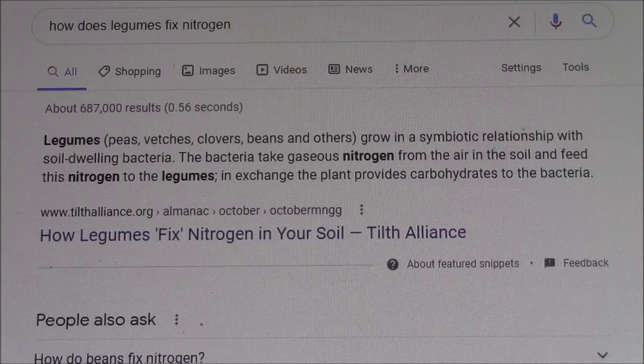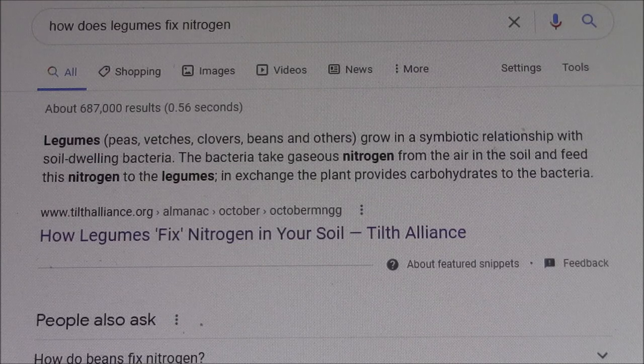I typed into Google 'how do legumes fix nitrogen,' and the result is: legumes — peas, vetches, clover, beans, and others, meaning alfalfa — grow in a symbiotic relationship with soil-dwelling bacteria, and that is rhizobium bacteria. That bacteria takes gaseous nitrogen from the air in the soil and feeds this nitrogen to the legumes, in exchange the plant provides carbohydrates to the bacteria.